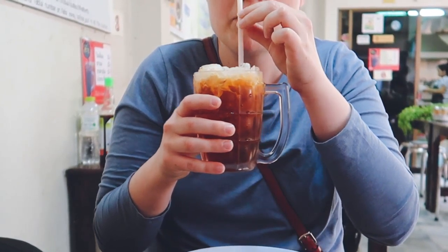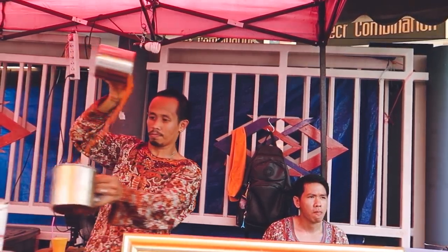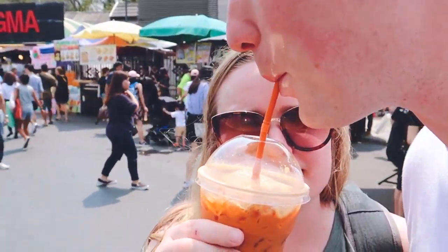Something we just couldn't leave off the list is Thai tea — this bright orange tea with intense vanilla flavor. You'll need to find this drink on those super hot summer days in the city. Thai tea, 40 baht — sweet, delicious tea. You can get it in America, but this is probably the best Thai tea I've ever had. It might be because I'm exhausted and I'm hot.